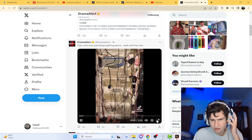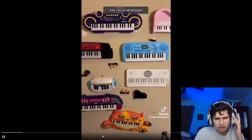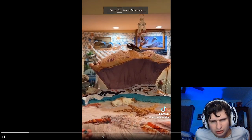Let's quickly recap. This is my keyboard wall, my other keyboard wall. This is my ocean-themed bedroom area.